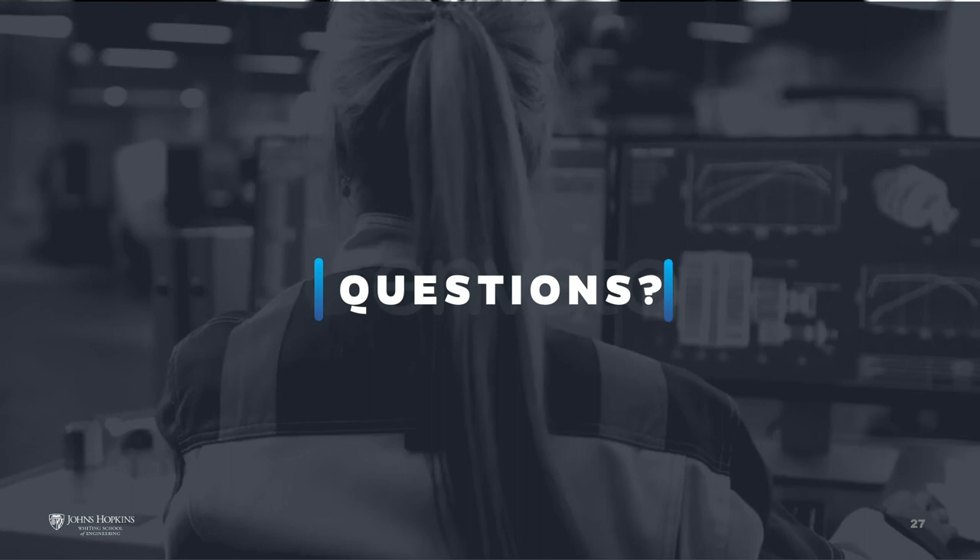Can the TOEFL exam be waived if the applicant studied a master's in the U.S. for a PhD application? Yes, it can.